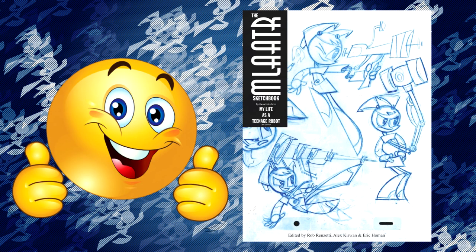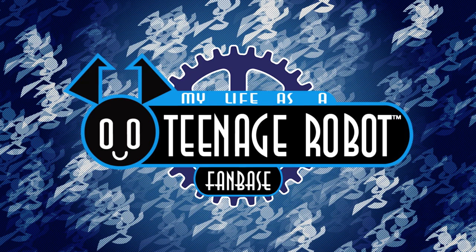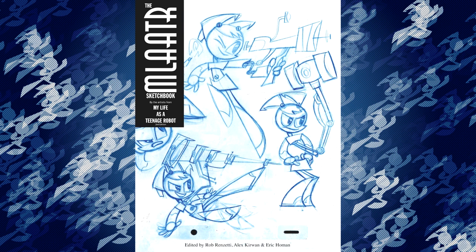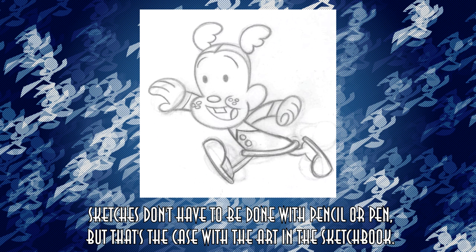The idea of a My Life as a Teenage Robot sketchbook is really cool. You get to see your favorite frames from the show in their rawest form. If you're a really big fan of the show, this is probably a no-brainer for you to buy. The fact that it's a sketchbook quite literally means it's a book full of sketches, meaning that everything seen in the book was either drawn by a pencil or pen.